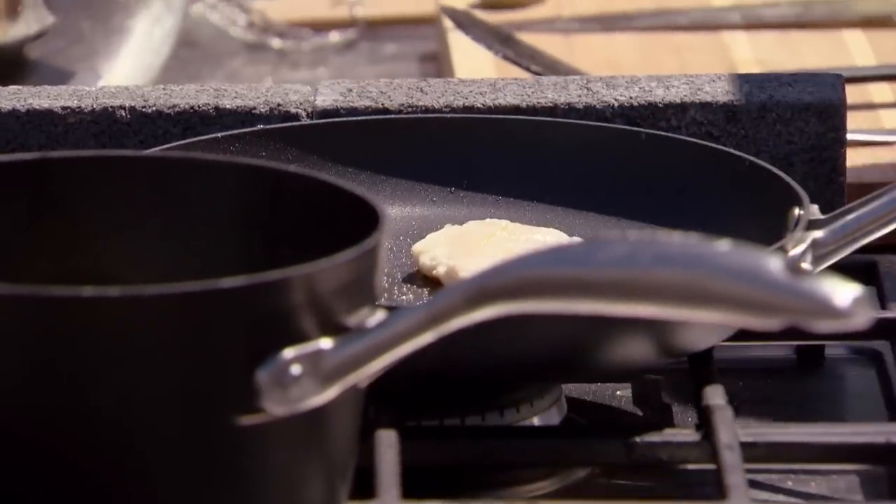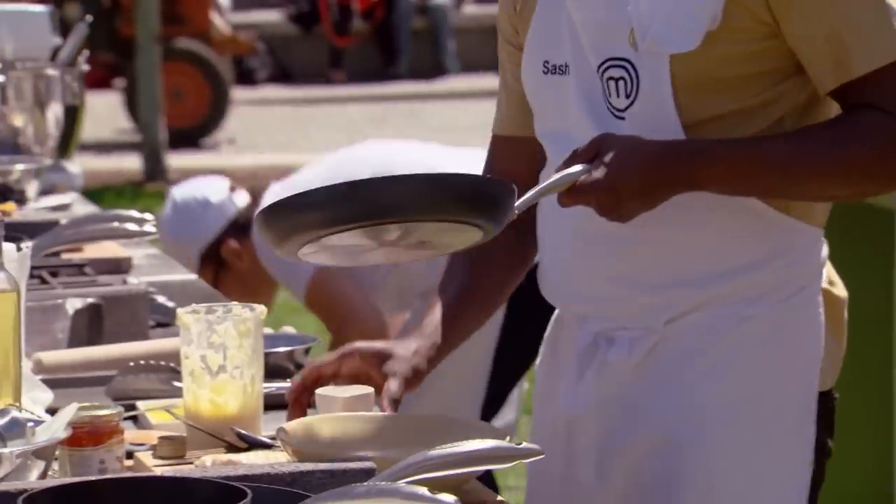Now cooking the snapper to perfection is the most important thing in the dish. Mmm, it's good.